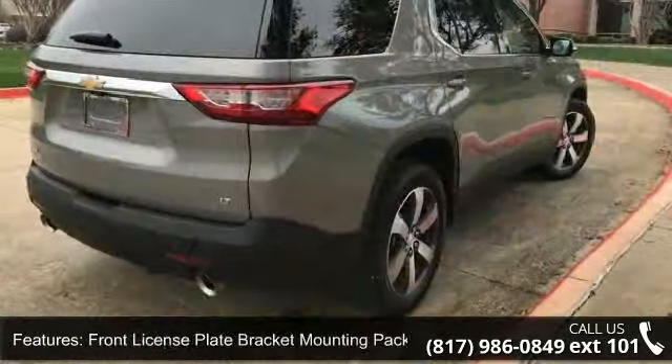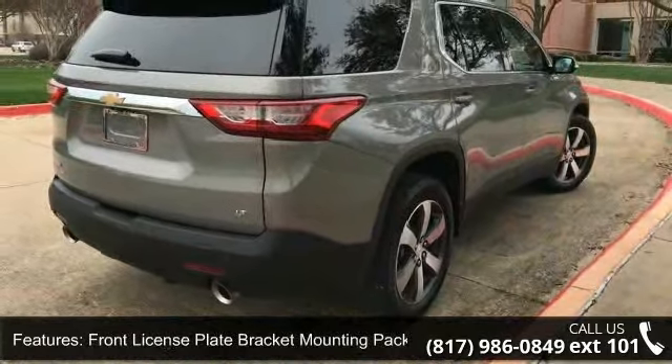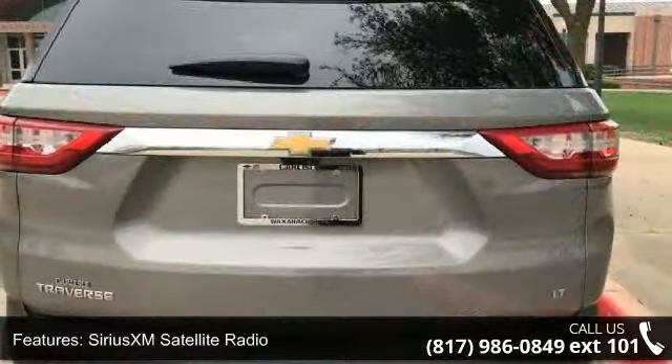Bose Premium 10 Speaker Audio System Feature, 4-Wheel Disc Brakes, Air Conditioning, and Electronic Stability Control.